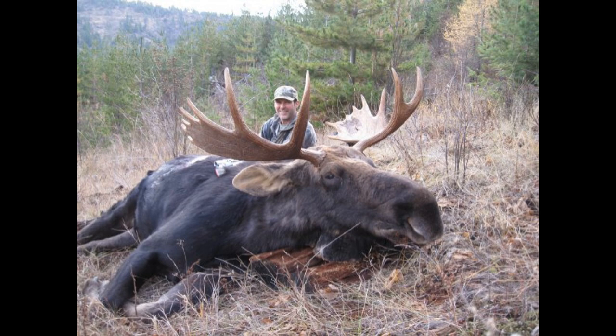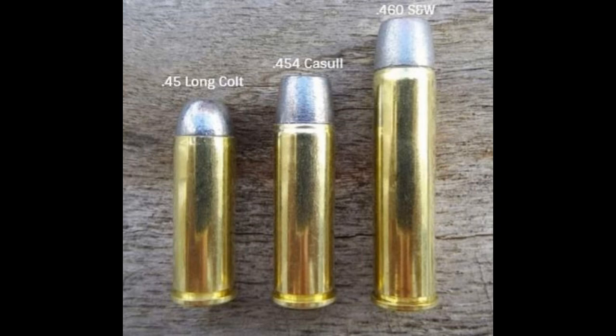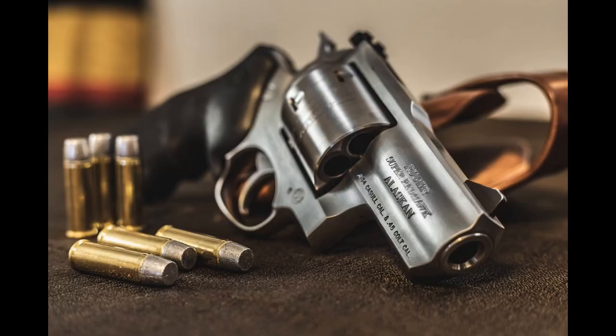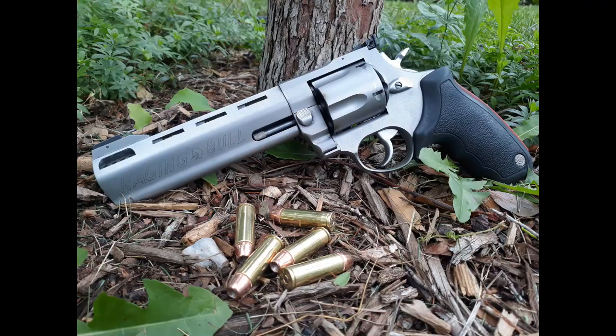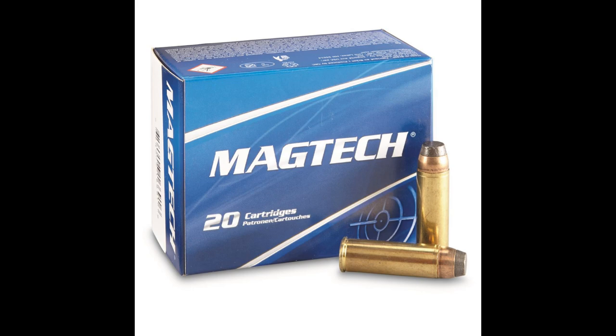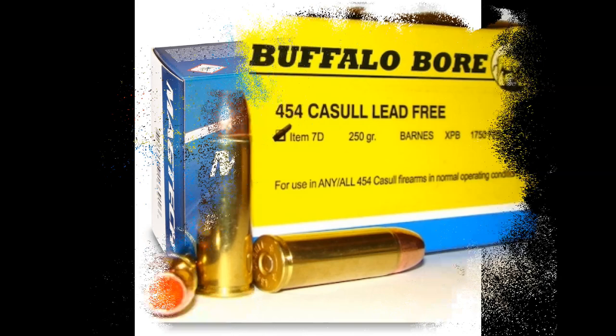Given the brass length of 1.383 inches, it does require a long cylinder but not one that requires a long frame, making it very packable. You can find it chambered in the Freedom Arms Model 83, the Ruger Super Redhawk and Super Redhawk Alaskan, Ruger Super Blackhawk Bisley, the Taurus Raging Bull and Raging Hunter, and the Magnum Research BFR, not to mention custom revolvers. Ammo and components are a breeze to find — it's not as common as a 44 Magnum, but tons of ammunition companies load for it, brass is available from several companies, and bullets are easy to come by.